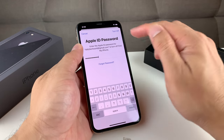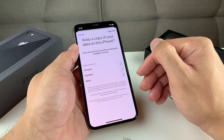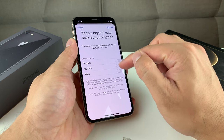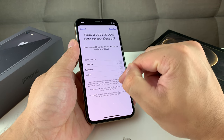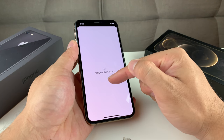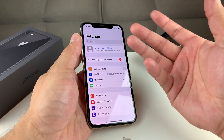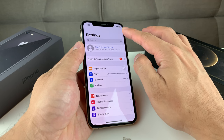Once you've entered that password, click on Turn Off. This is important to do because if you don't sign out, the phone will become what's known as activation lock or iCloud lock, which makes the phone useless for the next person. Once you've done that, it's going to ask if you want to keep copies of things like your contacts on your iCloud — that's up to you. Click on Sign Out, and it will start copying iCloud data. Depending on how much you have, it could take 10 to 20 seconds or a couple of minutes. Make sure you're connected to good Wi-Fi and your phone is well charged before doing this.